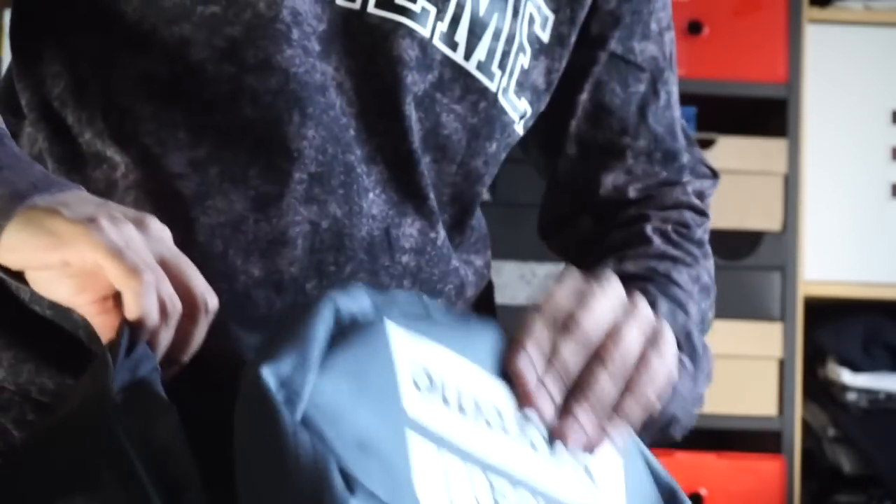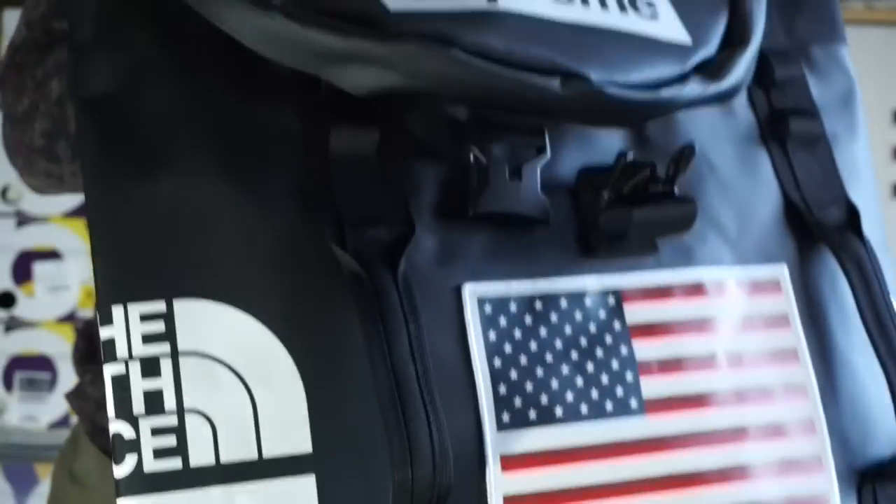This bag is humongous — great for people who are actually traveling or hiking. Quick question: do you skate? Because if you don't skate, you can't wear these expedition pieces. Strictly for the skaters. Anyway, that's the North Face collection — let me get into the other pieces I picked up from Supreme.